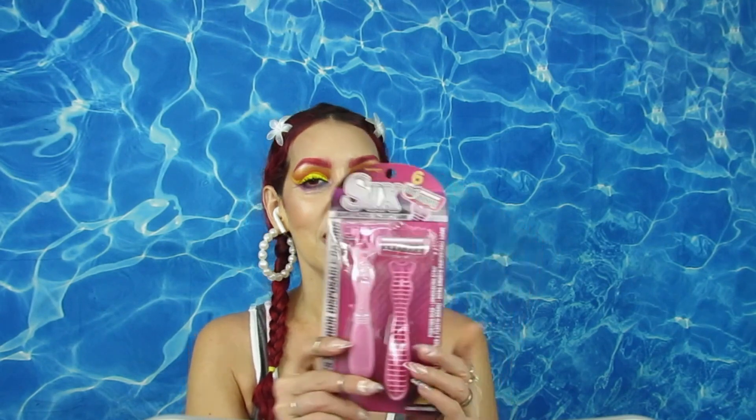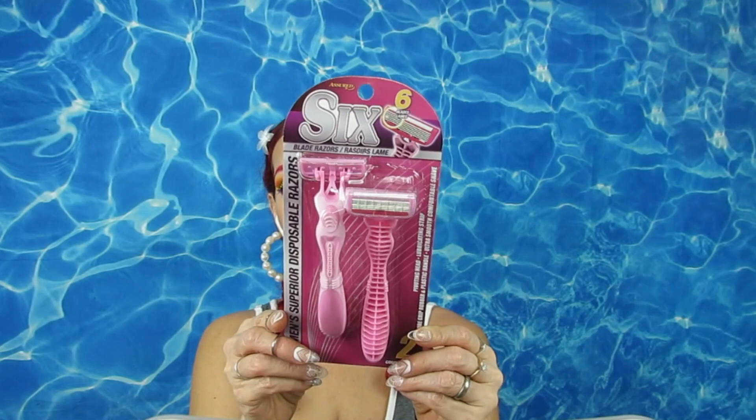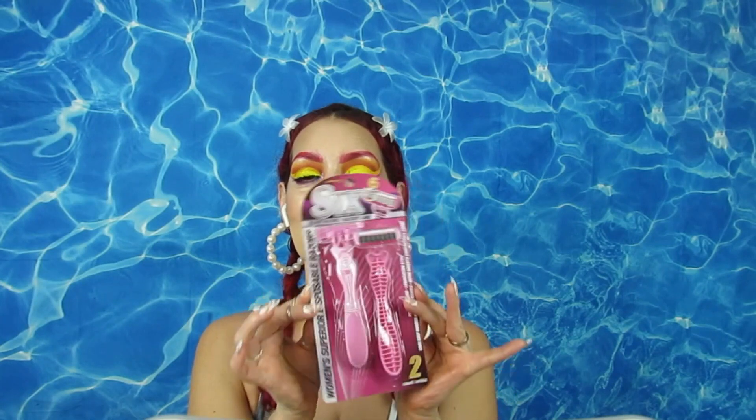Next I found these razors. I like the six-blade razors and also the four-blade. The brand appears to be called Six. I'm going to give them a try and let you guys know if they're any good and whether you should stock up on them.